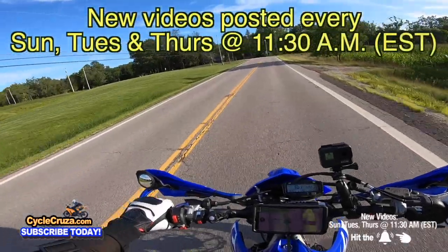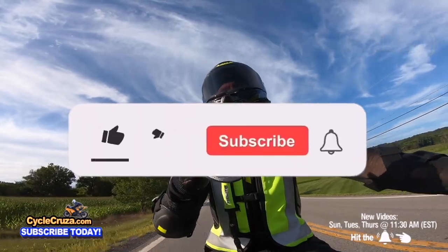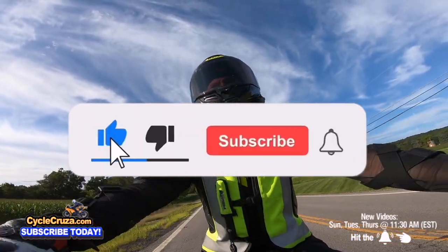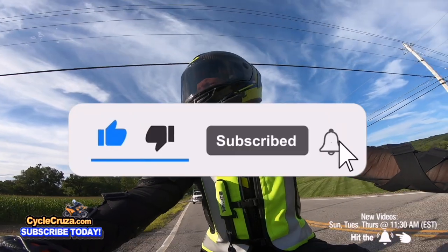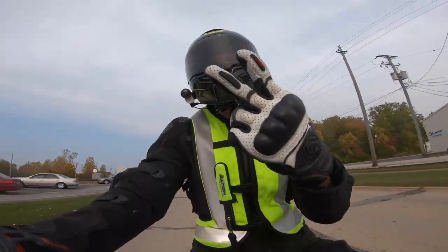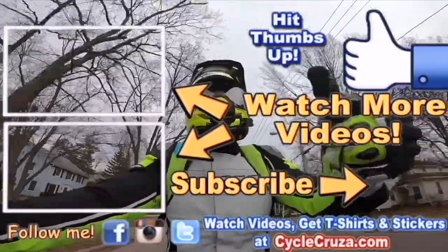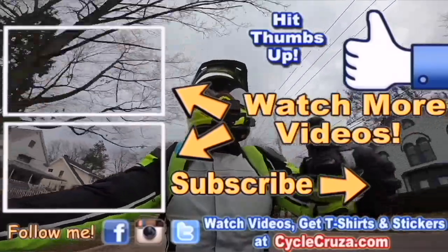Leave a comment below, hit the thumbs up — it really helps my channel. Make sure to subscribe to my all-in-one motorcycle channel and check out my other channel BugoutMoto, and check out my playlist for new riders and popular videos.